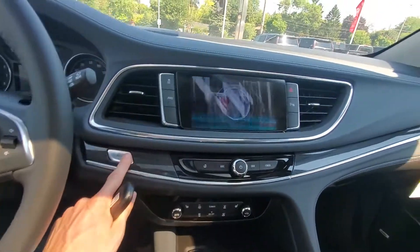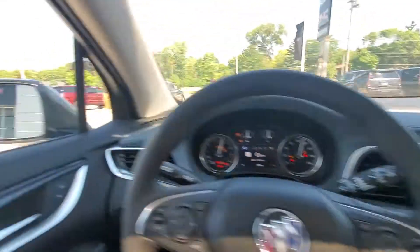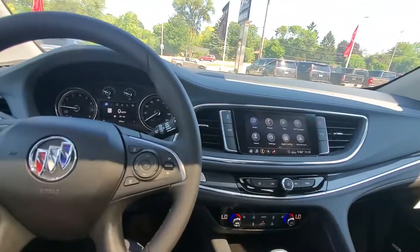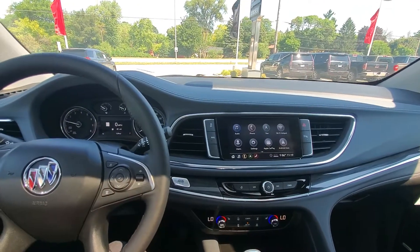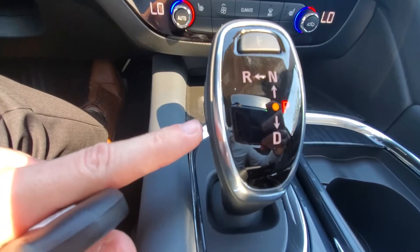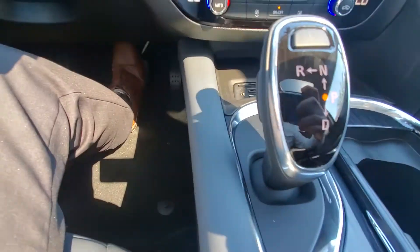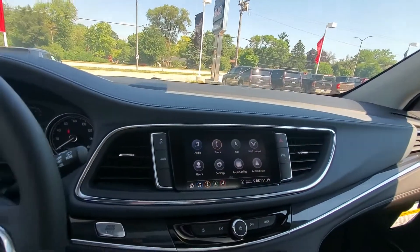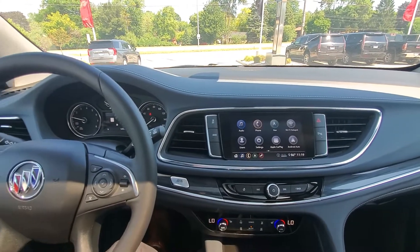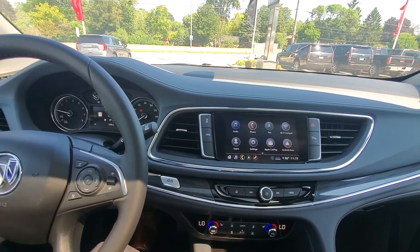We do have push-button start and a nice big touch screen up here. Side blind zone alert on our mirrors. We do have heated seats. Our shifter is the more modern one, very simple to use once you start using it. We have Apple and Android CarPlay, Bluetooth, navigation — lots of features. All-wheel drive capable on both the Buick Envision and the Buick Enclave.